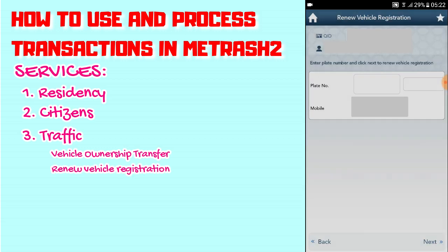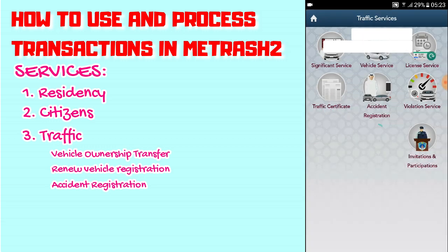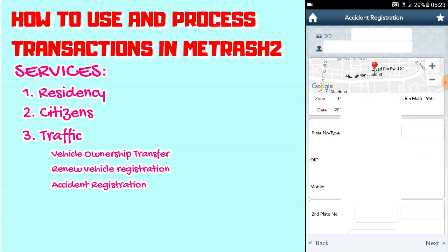You can also do Renew Vehicle Registration from here. You can even do accident registration — the app will access your location and you'll need to type in the plate number, and that's it.